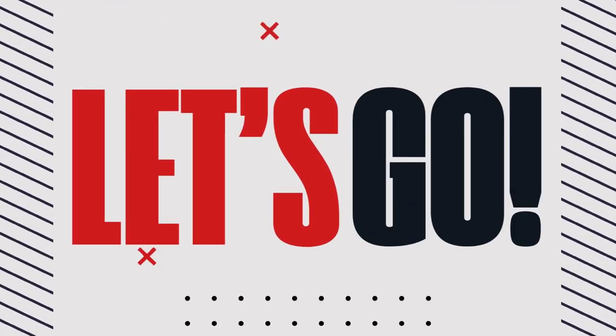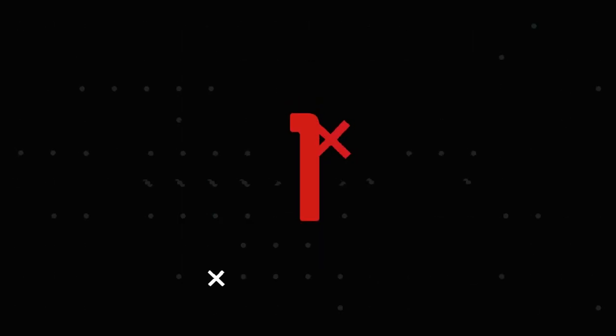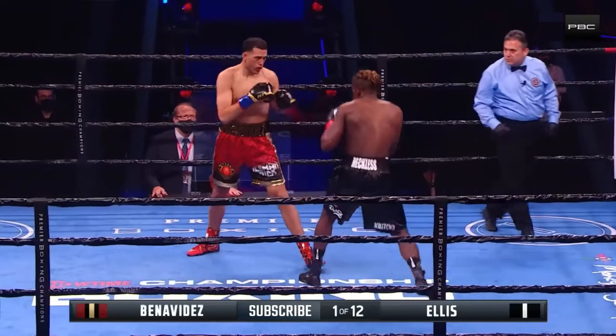Let's get ready to rumble! Touch gloves when the bell rings, come out and box. Good luck. First round knockouts — last one against Felipe Rom.